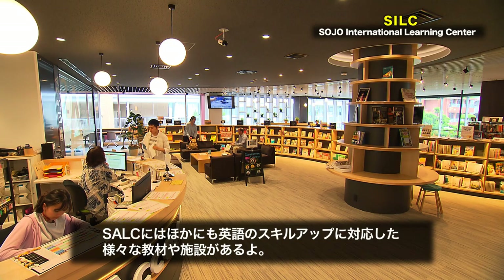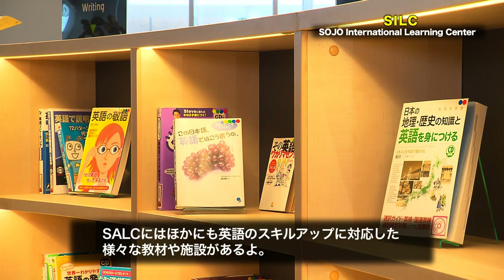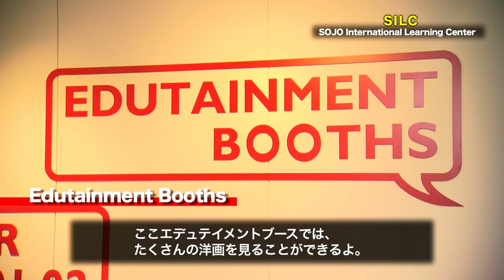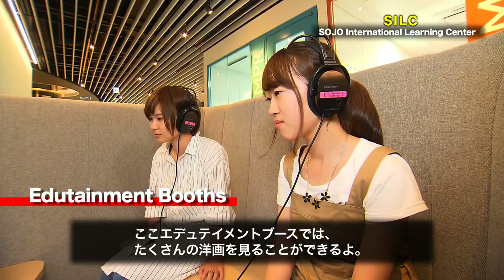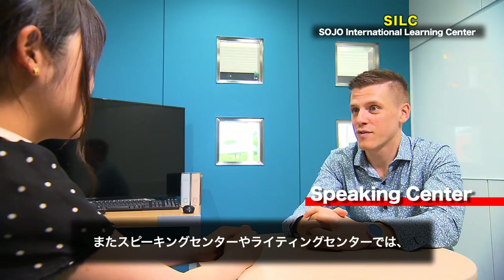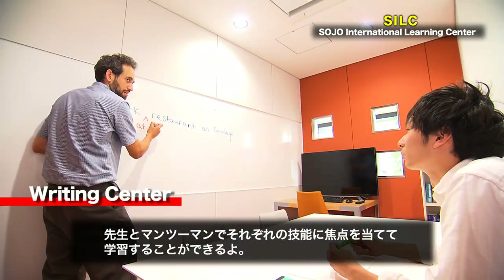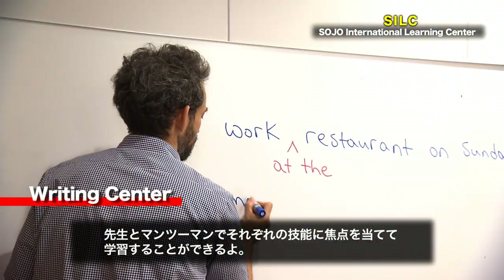The SILC offers many other resources useful for students of any English ability. In the edutainment booths, students can watch movies with English subtitles. In the speaking and writing centers, students can receive one-on-one tutoring in targeted skill areas.